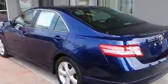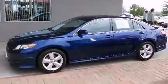Top features include front bucket seats, delay off headlights, a tachometer, an outside temperature display, and one-touch window functionality.